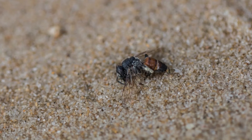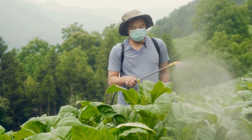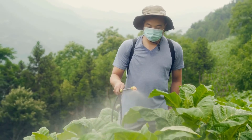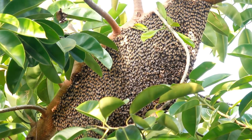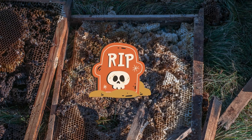Bees are in danger — many bees are having a hard time. Many bees are dying because of pesticides people use to kill pests on plants. Dirty air and water can make bees sick. Bees need safe places to make their hives, but sometimes those places are destroyed.